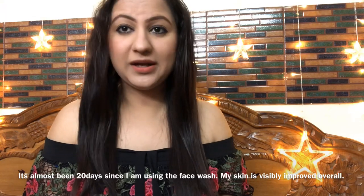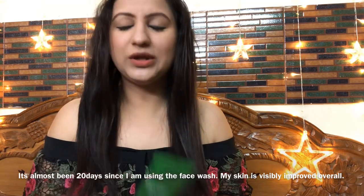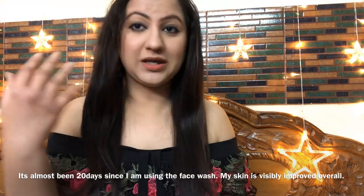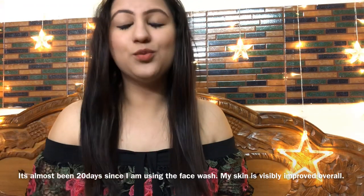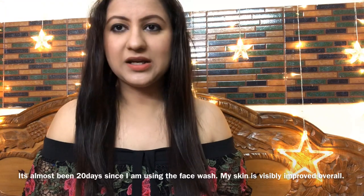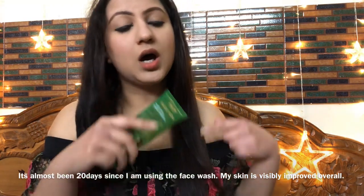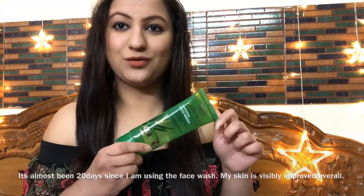Yes, these are very big issues and normally only a face wash can't address them so easily, but still it is doing that. When I wash my face with it, my face is very smooth and glowing for a long time. It feels very clean and beautiful. With other face washes the face is clean but this keeps it clean and visibly improved for a long time. That's what I like the most about this particular face wash.